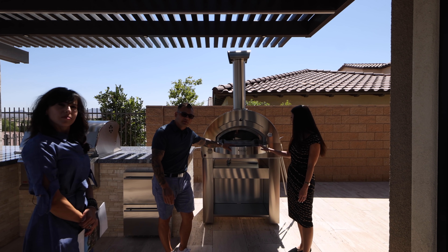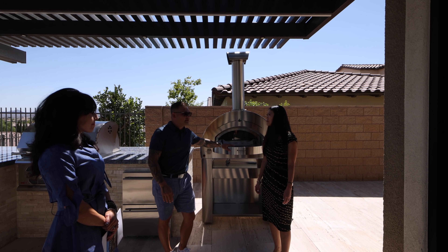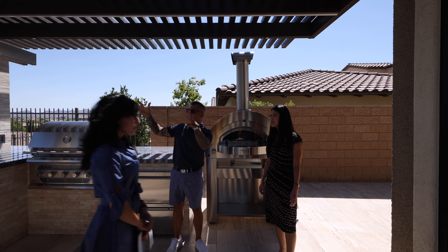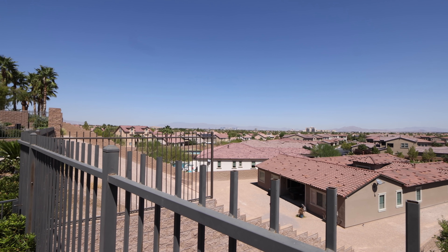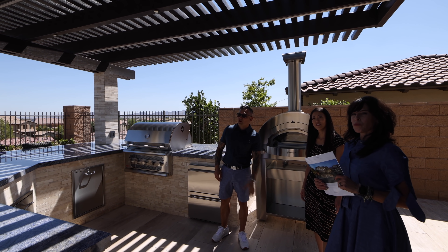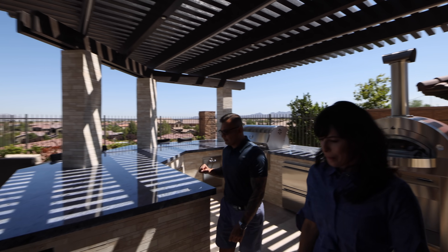If you want to cook some pizza, this is great for entertaining. You hire a chef, they come out here, and you can definitely entertain with this beautiful strip view. Look at the view fencing — that is really nice. Then you have the observation deck up there with the jacuzzi. Can we go over there and take a look? Sure.